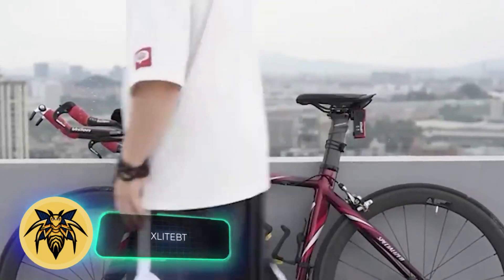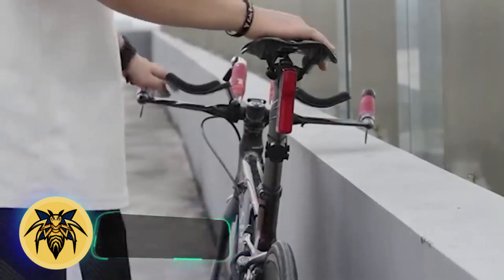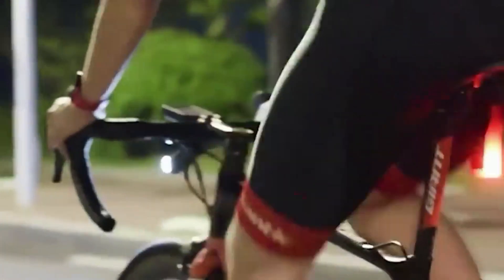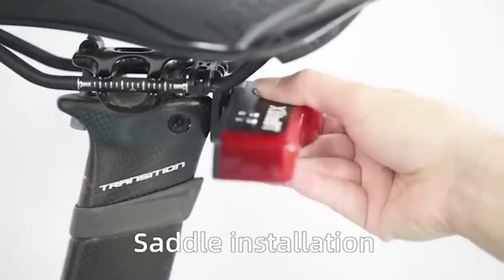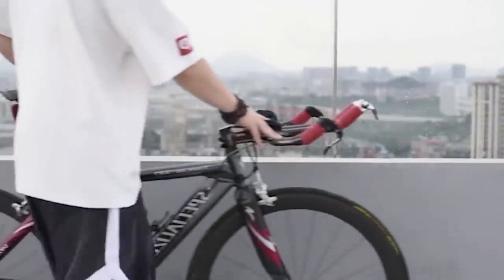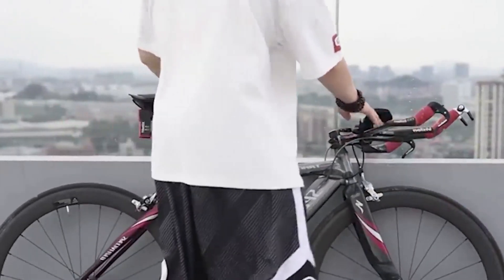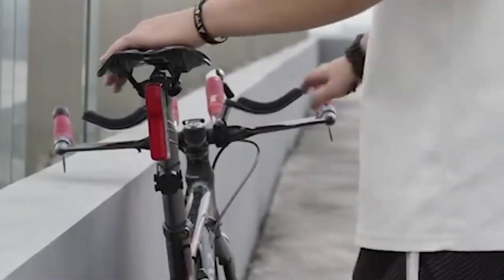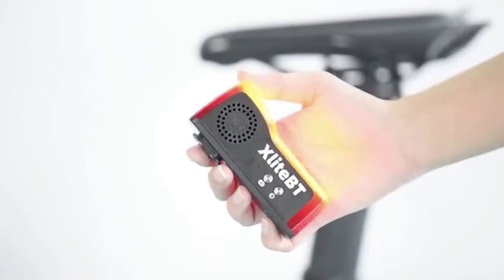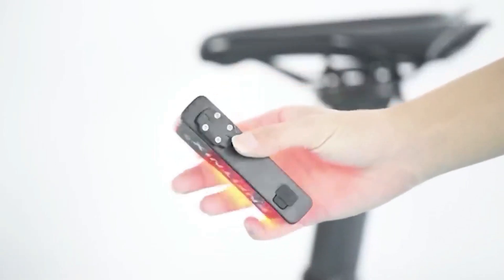Around 80,000 bicycles get stolen in Amsterdam each year. That's why there will definitely be interest in the Zite BT — a combination of a tail light, an anti-theft alarm, and a tracker that links with your phone. When you're done riding and walk away, the device automatically activates the alarm. If the bike begins moving, the alarm will sound, and it turns off if the bike stays still for at least 30 seconds. You can get the Zite BT for $30.